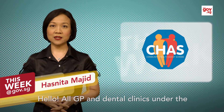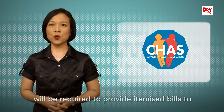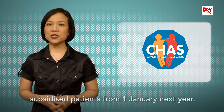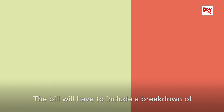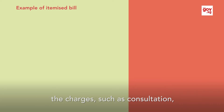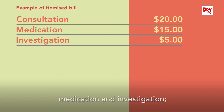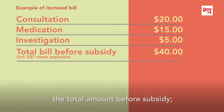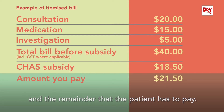All GP and dental clinics under the Community Health Assist Scheme, or CHAS, will be required to provide itemised bills to subsidised patients from 1st January next year. The bill will have to include a breakdown of charges such as consultation, medication and investigation, the total amount before subsidy, the total subsidy given, and the remainder that the patient has to pay.